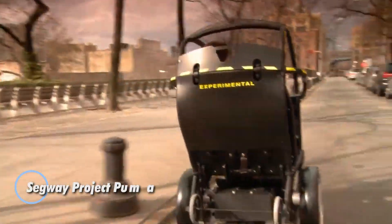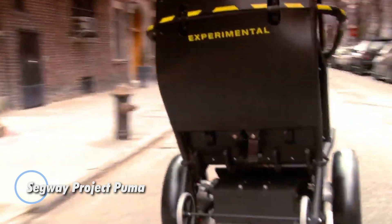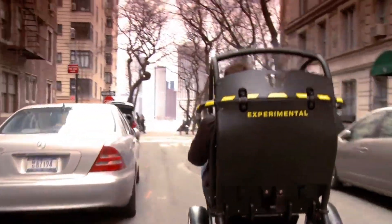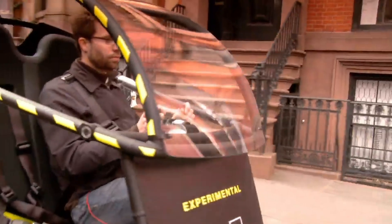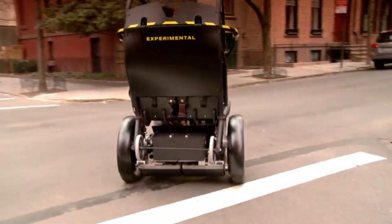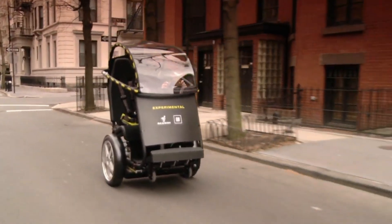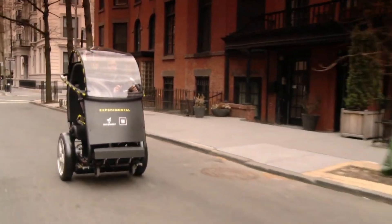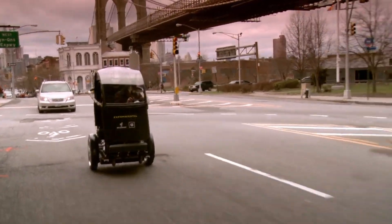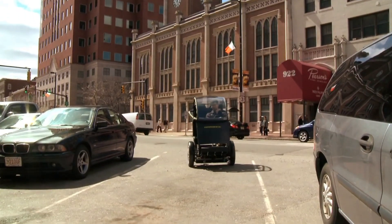The Segway Project Puma, developed in collaboration with General Motors, represents a groundbreaking leap in urban mobility. This innovative electric vehicle, designed for personal urban transportation, features a compact, two-wheeled design that accommodates two passengers seated side by side. With a top speed of 35 mph and a range of 35 miles, the Project Puma is ideal for navigating crowded city streets.